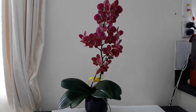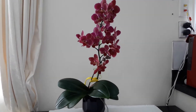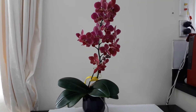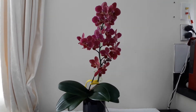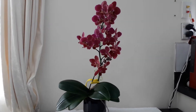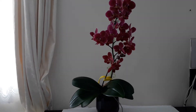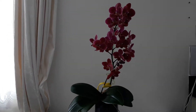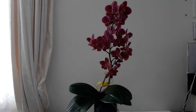Hi everyone, welcome back to my channel. Today I thought I'd do my video on this gorgeous little no-ID Phalaenopsis. If anybody out there that watches my channel has the same orchid and has an ID for it, I'd really be interested if you'd leave me a name or a possibility of a name down in the comment section.